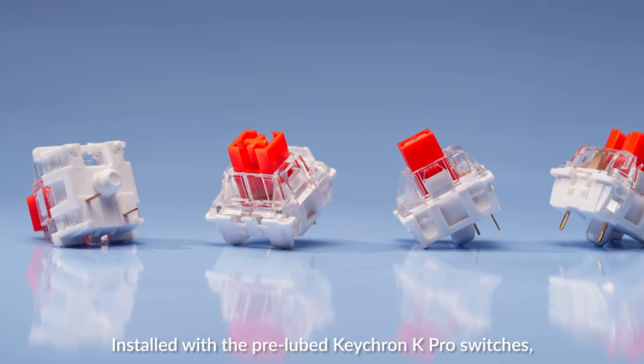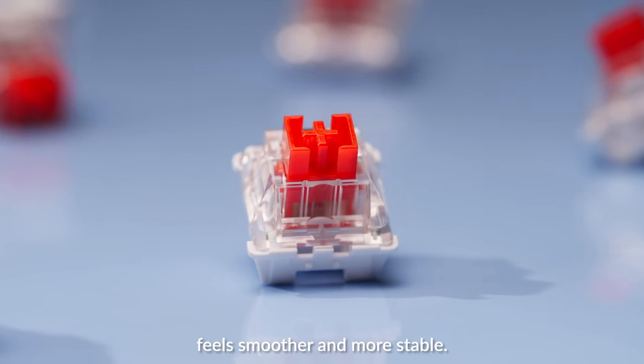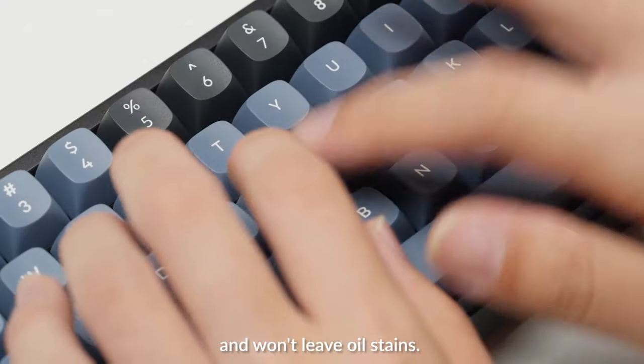Installed with pre-lubed Keychron K Pro switches, it feels smoother and more stable. The double-shot PBT OSA keycaps offer a great touching feel and won't leave oil stains.